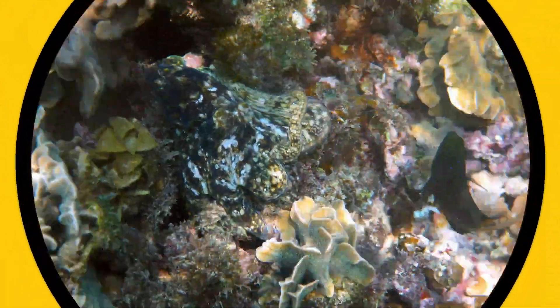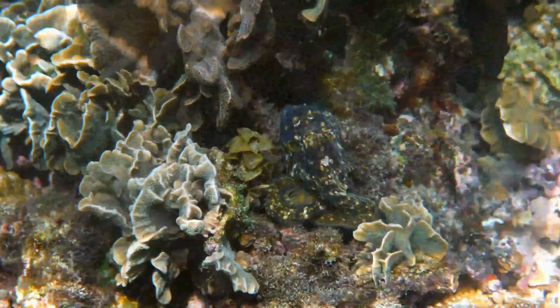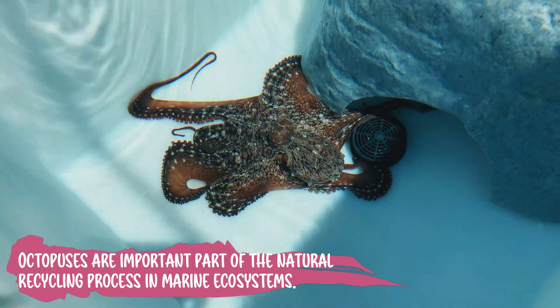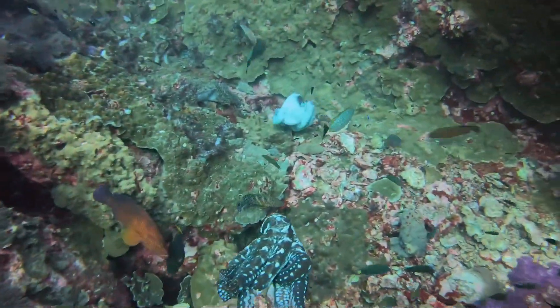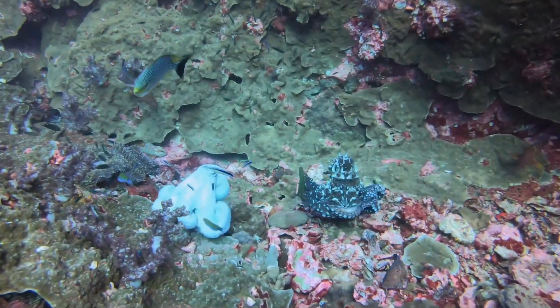Even though octopuses are usually quiet and like to be alone, they are very important to the ocean. They help keep the ocean healthy by eating small animals like crabs and shrimp. They are part of the ocean's food chain, which means they play an important role in keeping everything balanced.